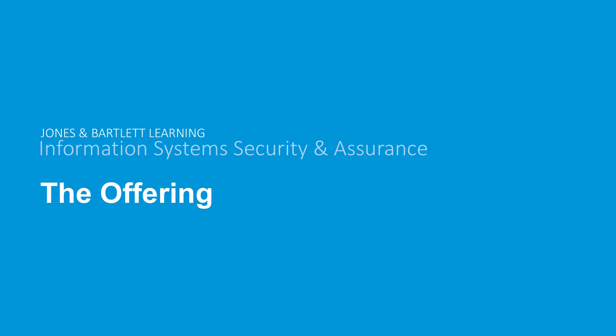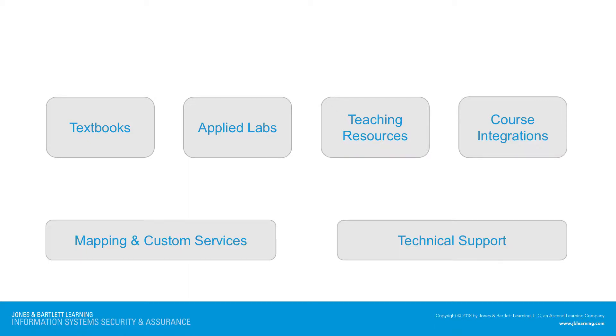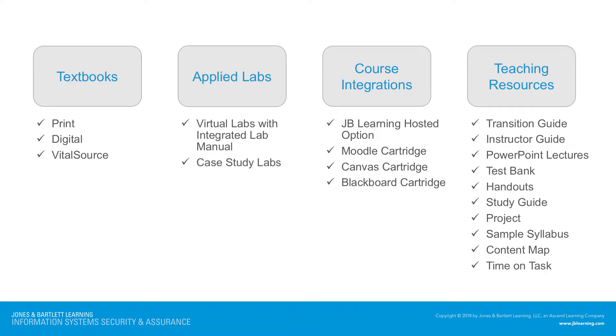Let's start by looking at our offering. Jones & Bartlett Learning offers a full suite of textbooks, matching courseware, virtual and case study labs, and a rich array of teaching resources. In addition, we offer mapping and custom curriculum services, as well as dedicated technical support. The textbooks are offered in print and digital format. We also offer custom publishing options if you want to create a custom version. We offer matching virtual labs as well as some case study labs. There are course integrations available for Blackboard, Moodle, or Canvas if you're hosting the course at your school, or we offer a hosted version if you need that option.